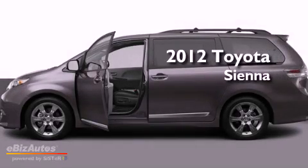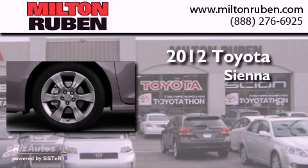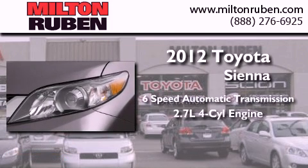This is a brand new 2012 Toyota Sienna. This minivan has a six-speed automatic transmission and an inline four-cylinder engine.